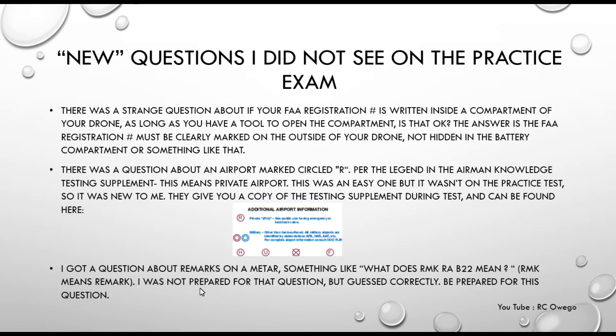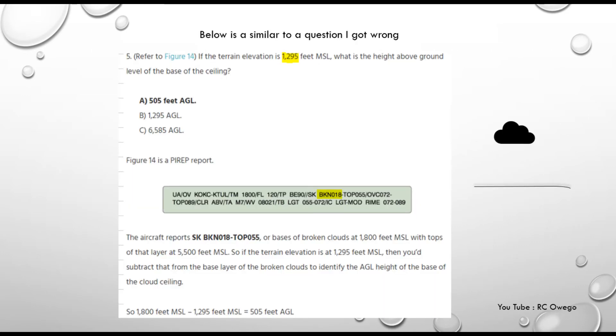I also got a question on weather reports — METARs. There are two or three different types of weather reports that airmen use. There was something on there about the remark section. RMK means remark, and I wasn't quite prepared for that question. A lot of these questions you can eliminate one answer pretty easily, giving you a 50-50 chance. But just be aware that they might ask about what a remark means, or about rain before 2200 Zulu hours.